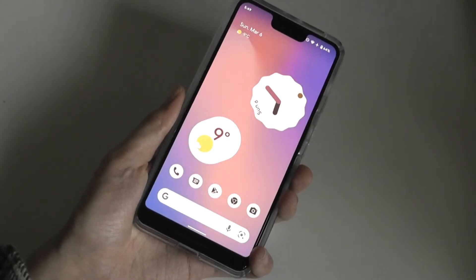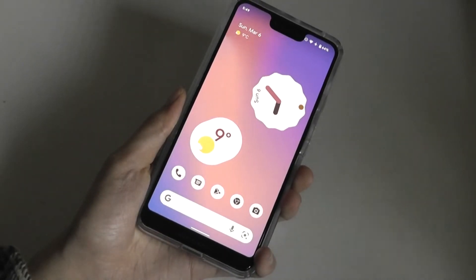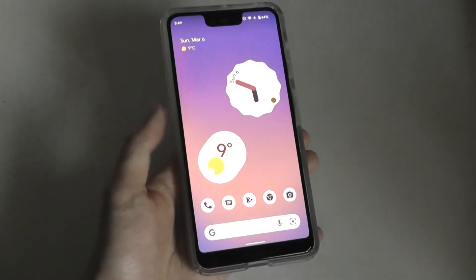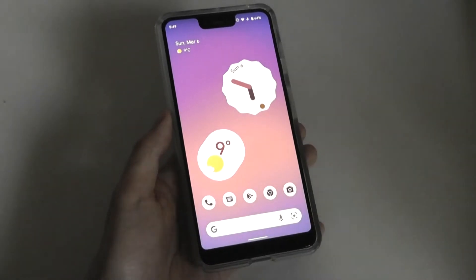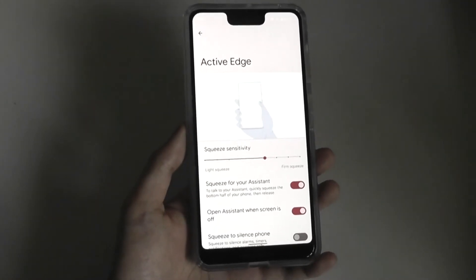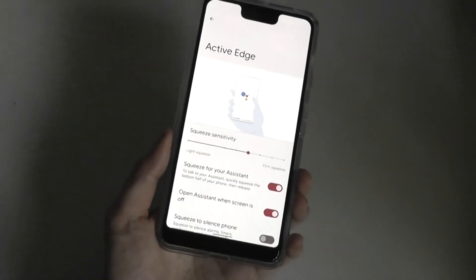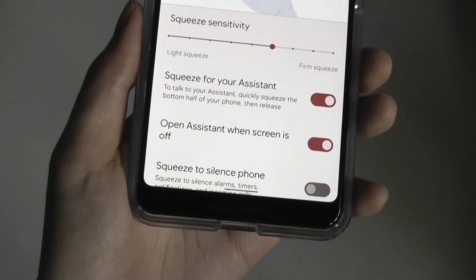The Pixel 3 XL retains all its unique features, including live captions, which plays back live subtitles regardless of what content you're watching using on-device machine learning. There's also the ability to detect music around you and display the song name on the home screen in ambient mode. Edge sense — similar to force touch on iPhones — lets you squeeze the edge of the phone to activate certain features, which is sadly no longer present on the latest Pixels but is still here on the 3 XL.